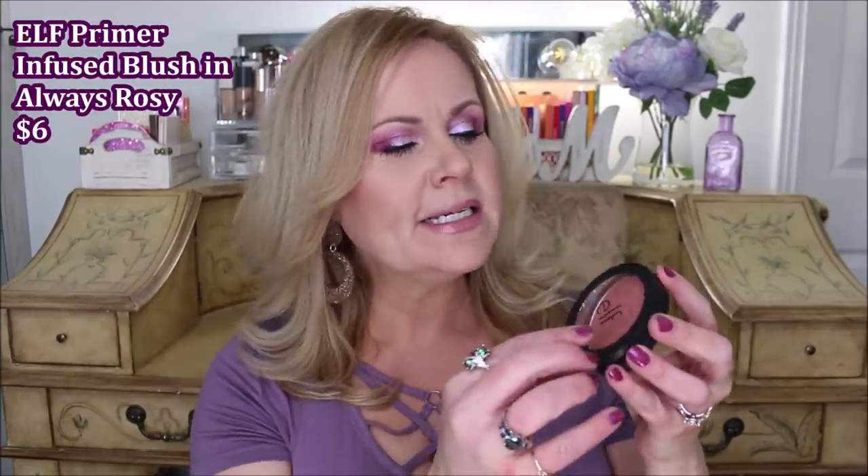My next drugstore blush is from e.l.f. — these are their primer infused blushes that came out probably about six months ago or so. This one is called Always Rosy. The reason I love these blushes is that they have that primer in them, so they're going to stay all day. The formula is so good. This one is quite a bit more peach or rose compared to the L'Oreal one. It's a blush that can go with so many different looks, no matter what you're wearing on your eyes.